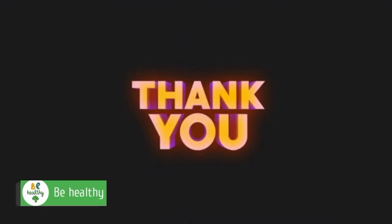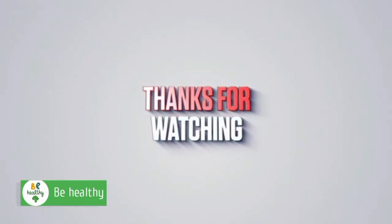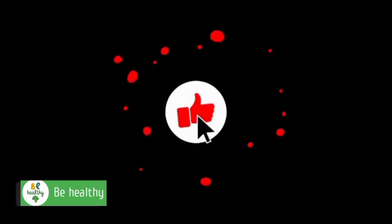Thank you for joining us on our health journey. Hope to see you in our next video. Please do well to like and share this video, and also subscribe to my channel for more health tips just like this one. Subscribe now!